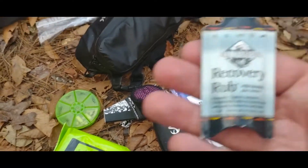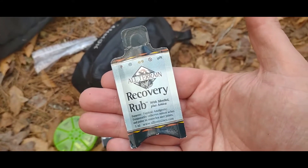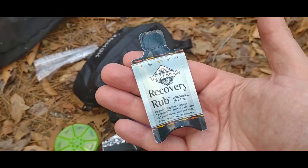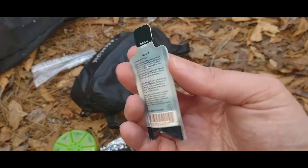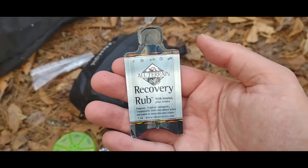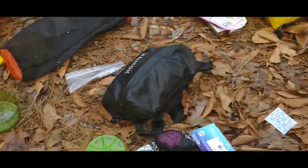Another thing you might want to consider is recovery rub — it just makes things all the more comfortable. I got this from a subscription box; I think it was Cairn. It's an Arnica-based recovery rub, good for your legs, sore shoulders, muscles of any kind. It's compact and lightweight — worth sticking in there.